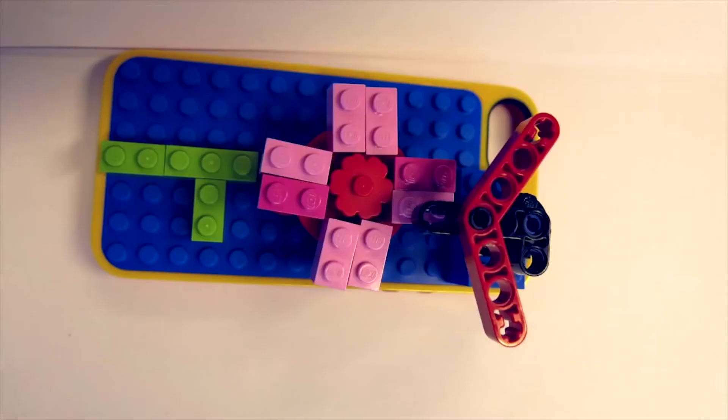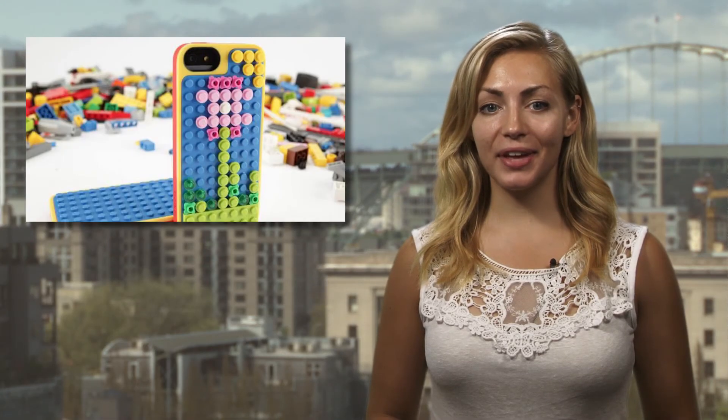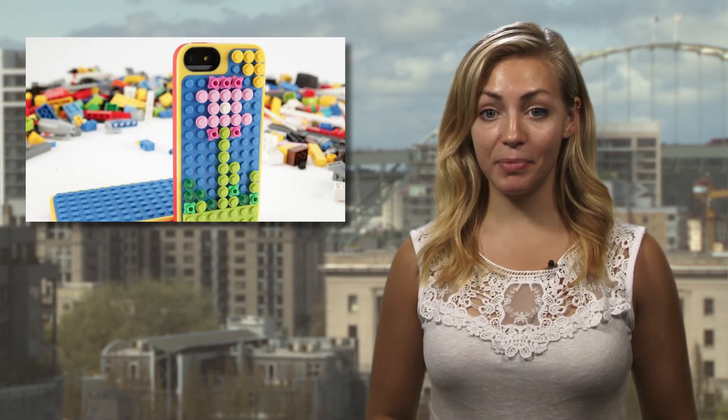Obviously, this isn't an everyday case for your device. And if you have kids, the chances of your iPhone getting mixed up in their pile of toys will increase exponentially. The LEGO iPhone case is available now on Belkin's website, priced at $40.